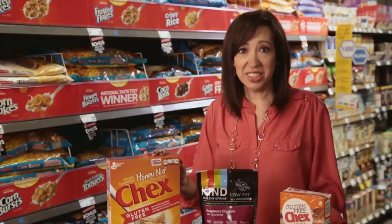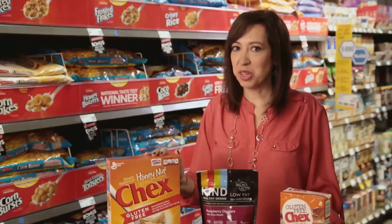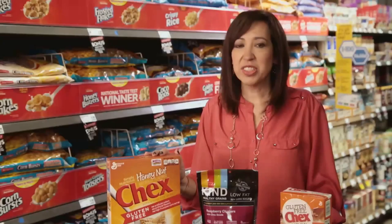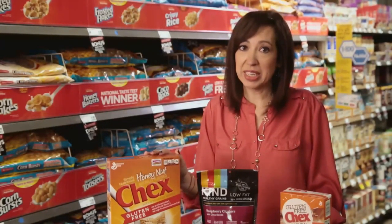Here are a few examples of what to choose in this aisle. Check out Chex cereal — there are a variety: Rice Chex, Corn Chex, Honey Nut, Cinnamon, and more. These are great for cereal by themselves, as a snack, or as part of a trail mix.